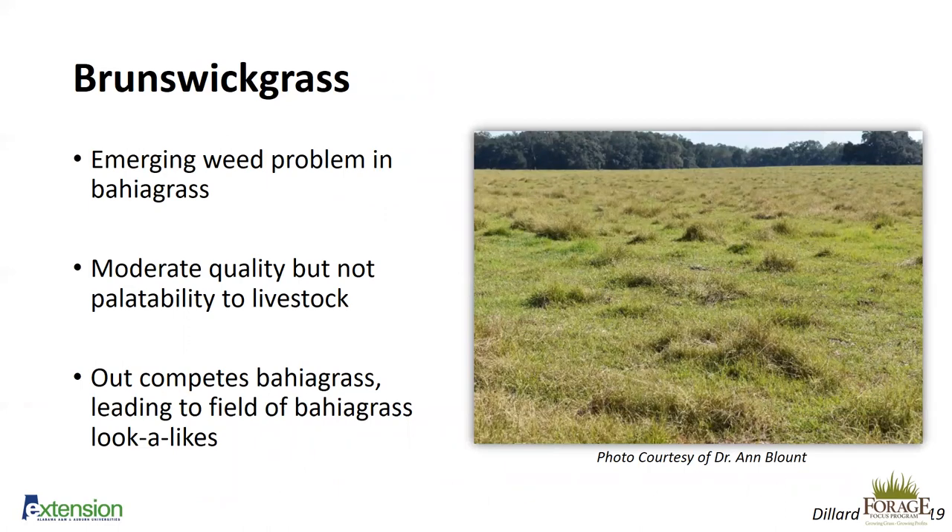A current emerging topic is brunswiaggrass — an emerging weed problem in bahiagrass. The reason it's emerging is because it's a cousin to bahiagrass and looks very similar, but unfortunately it's not palatable to livestock despite having moderate quality. In this field in Levy County, Florida, the tufts of grass you see are brunswiaggrass, and the overgrazed areas are bahiagrass. You can see how quickly it could take over: cattle select for the bahiagrass, weakening it, while the brunswiaggrass — ungrazed — takes over the field.